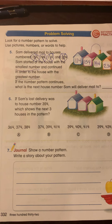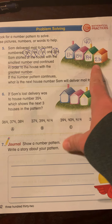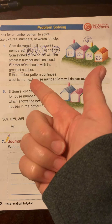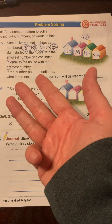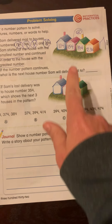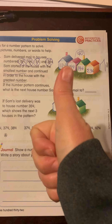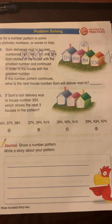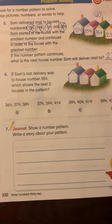It's still going up by 40. So now from 194 to 234: 194 in my head, 204, 214, 224, 234. So still 4 tens. Now we've got to figure out the next house. We've got to go up how many tens? Good, 4 tens. So 234 in my head: 244, 254, 264, 274. Good job — 274. So Sam will deliver to 274.